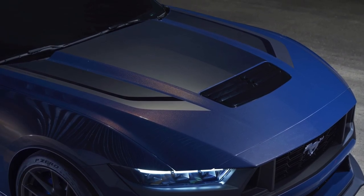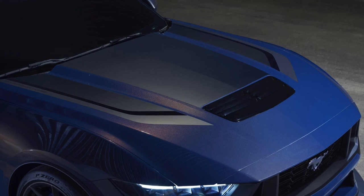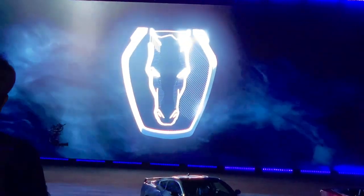Here you'll see a heat extractor vent. That is used for letting air out — believe it or not, it helps with the downforce. So you have the splitter in the front, and then you have this dual-function vent that also gets rid of some heat. Here I took this video of the Dark Horse driving out.